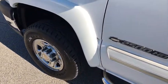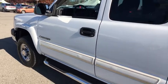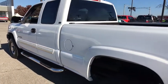The 2004 Chevrolet Silverado 2500 HD. This pickup truck pulls unlike any other. This vehicle has less than 120,000 miles.